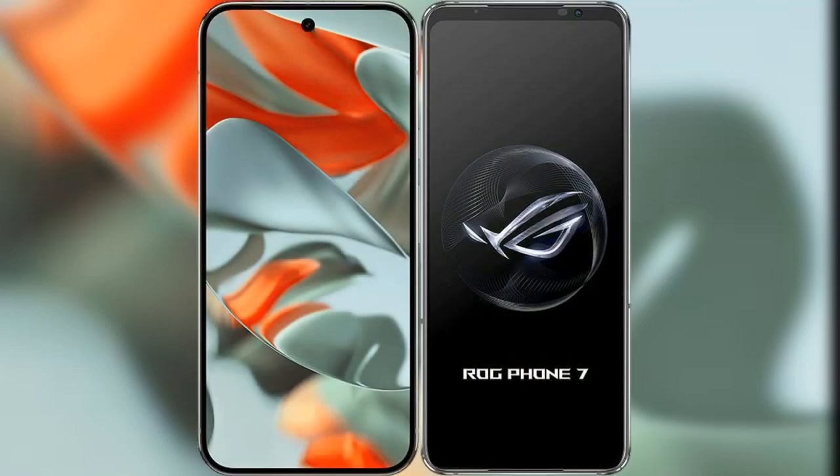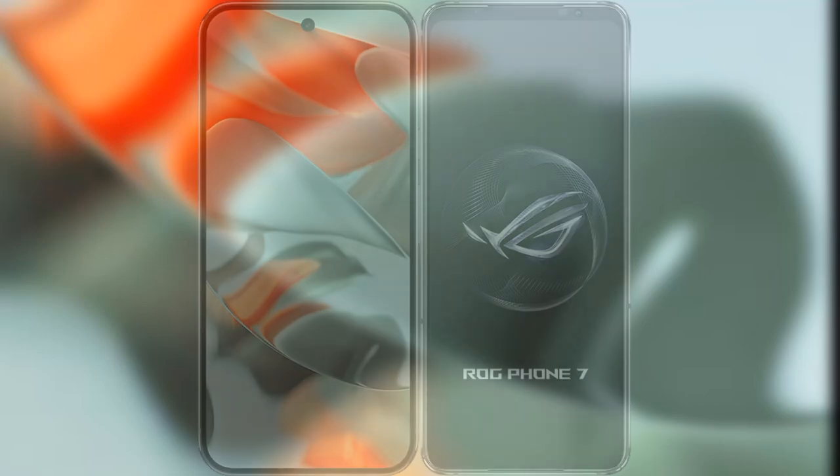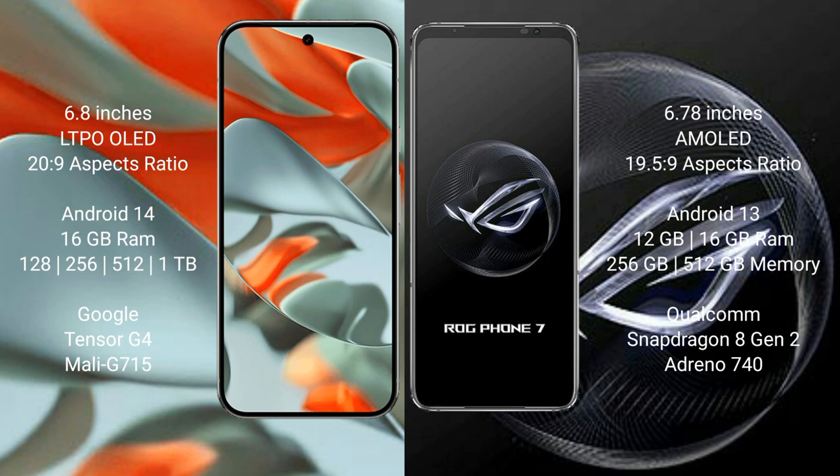I will compare the new Google Pixel 9 Pro XL with the ASUS ROG Phone 7. Google Pixel 9 Pro XL features a 6.8-inch LTPO OLED display with a 120Hz refresh rate. ASUS ROG Phone 7 features a 6.78-inch AMOLED display with a 165Hz refresh rate.